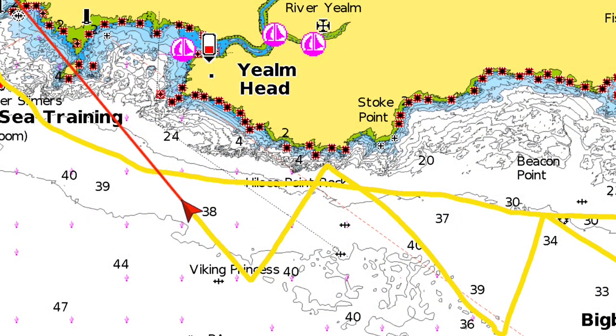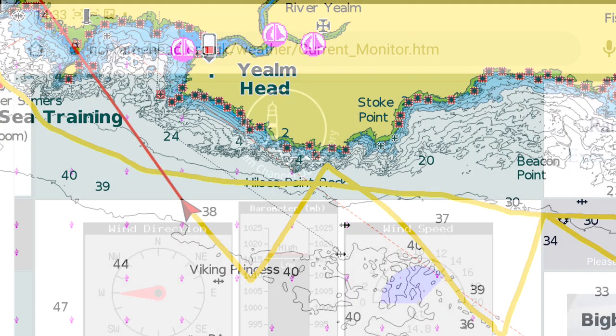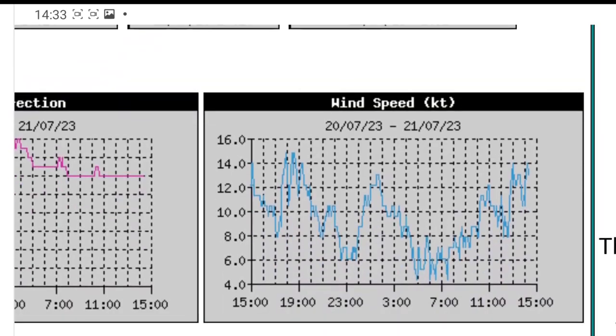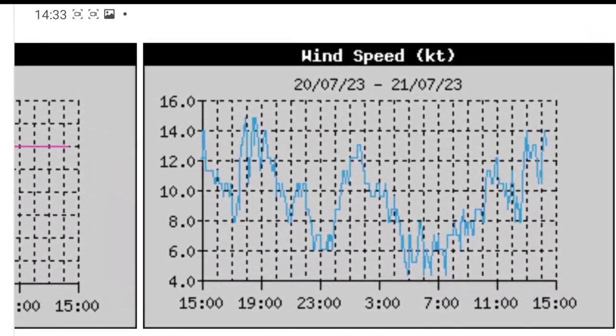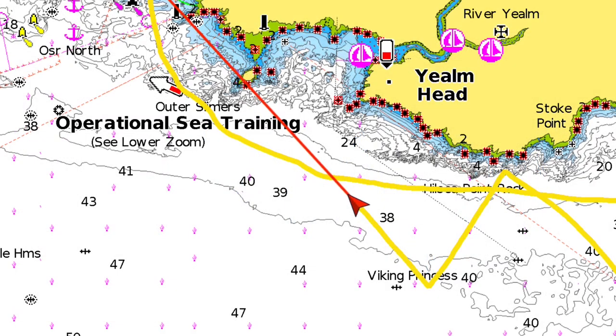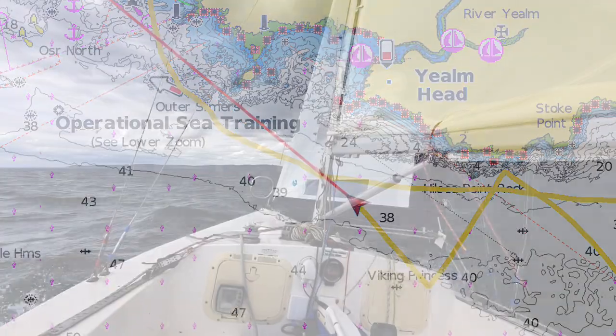Definitely not going to clear the Great Mewstone, so we will have to put another tack in at some point when we get a bit closer. Looking at the Rame Head data, that number has definitely increased. As we can see on the constant wind speed, from about half past 12 when I was just leaving Bear Island, the wind speed has increased. It's only gusting up to 18, so it's not particularly bad. If I'm extremely lucky I might be able to squeeze past the Mewstone, but I'm not going to risk it — certainly not without an echo sounder.